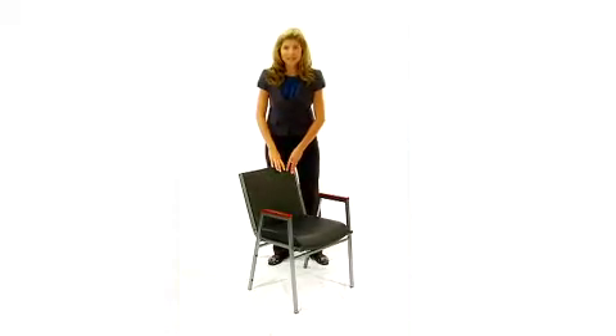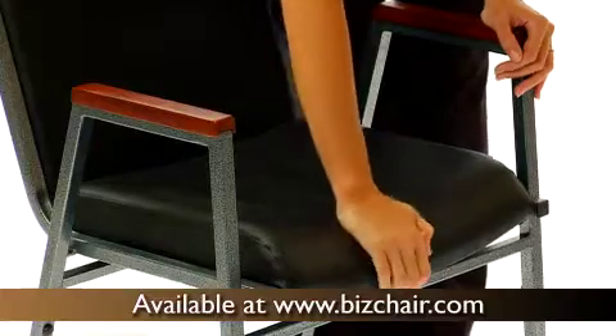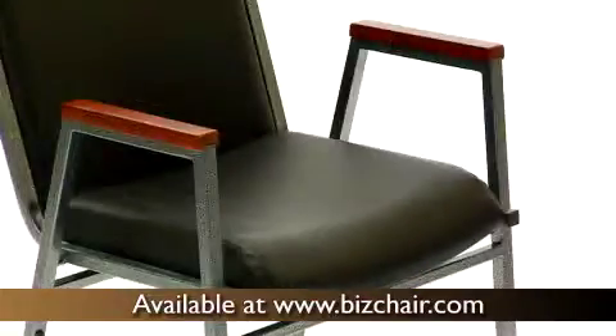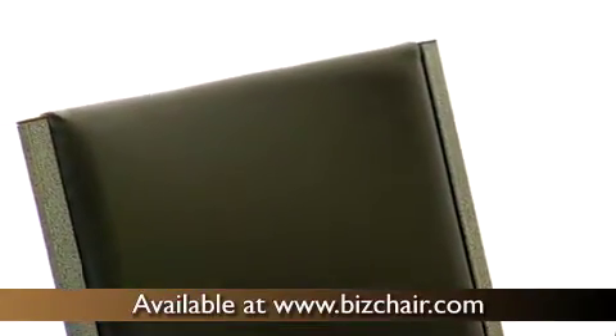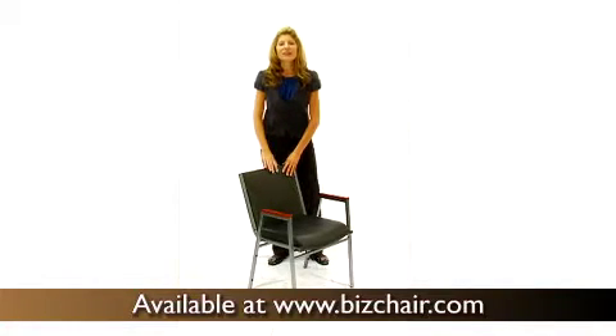These Hercules Heavy Duty Thickly Padded Stack Chairs offer comfortable seating at an amazing value. The seats come with a super thick, high density foam that's 3 inches thick to provide ample support during extended sitting. If you're looking to provide comfortable, durable seating at a price that can't be beat, you're going to love the Hercules Heavy Duty Thickly Padded Stack Chairs.